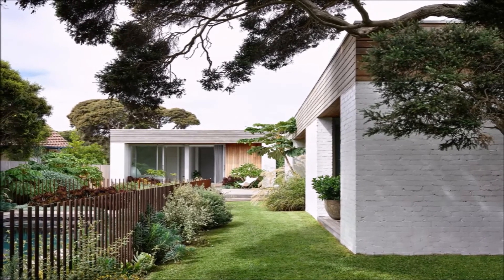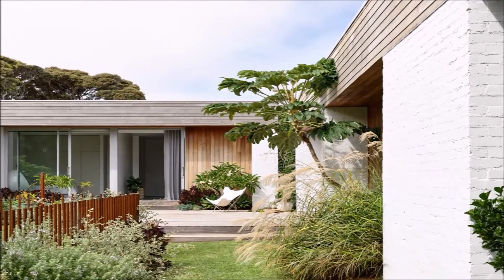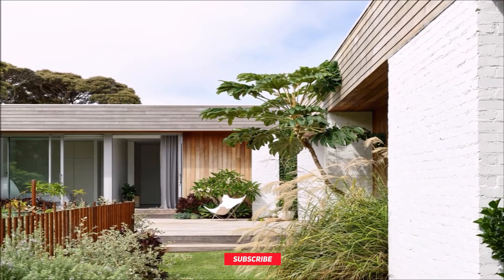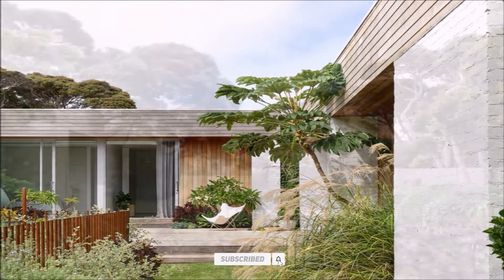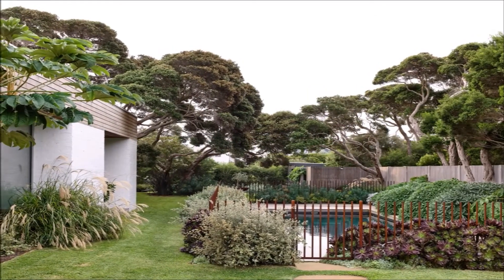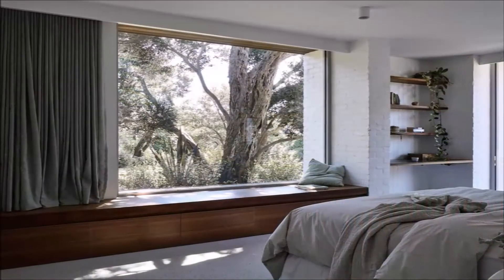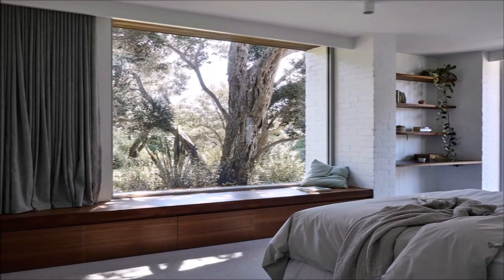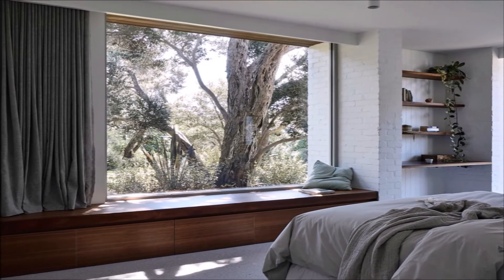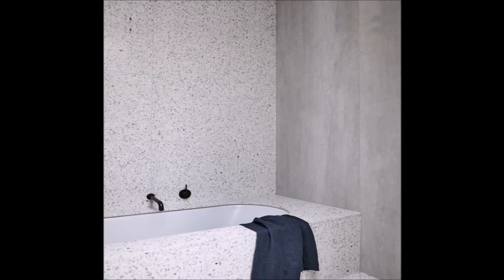The L-shaped plan is orientated towards the northwest of the site, maximizing natural light and providing protection from the prevailing weather. A double garage and children's bedrooms are located to the southeast of the block, with living spaces arranged towards the north and facing out to the terrace and pool. The final product is a robust family home, which provides space to entertain and gather, yet also moments of calm and solitude.